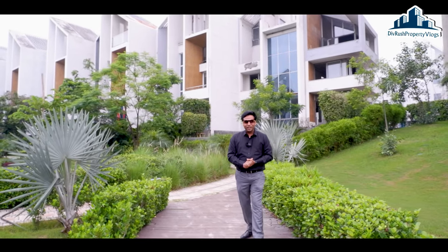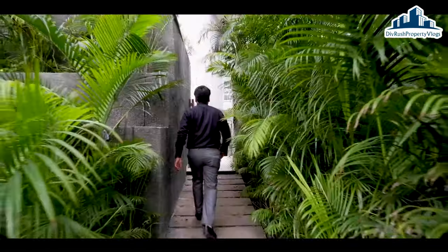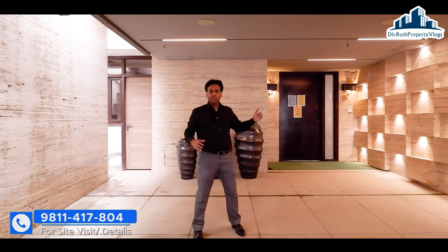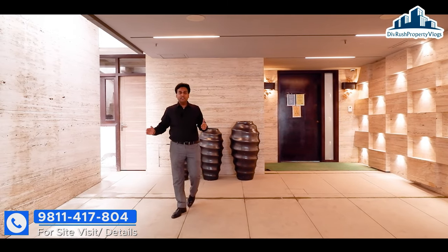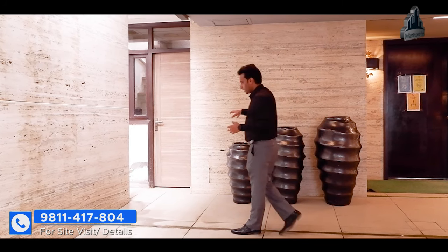Let's go and see how the villa is going to be. We have reached the lower ground floor. This is our villa entrance gate. Basically, the residential entry is given here. On this side, you can see a servant quarter provided. There is also a washroom provided. You can see the terrace park from here.